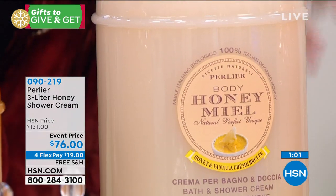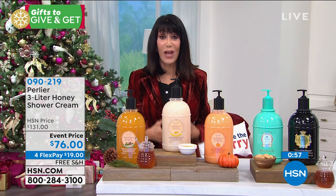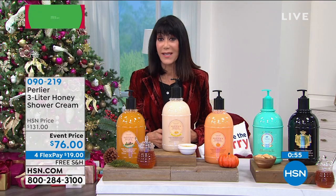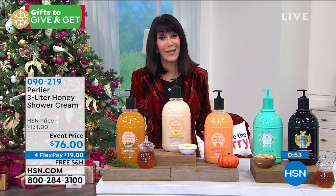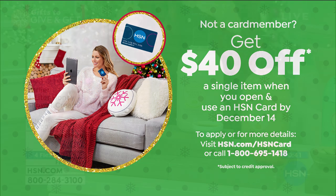You can get this home, use it, and try it until the end of January. If you're not satisfied, you can send it back — an amazing return policy. If you do not yet have the HSN card, we still have this promotion running until the fourth where we're giving you $40 — you can get this home for $36.